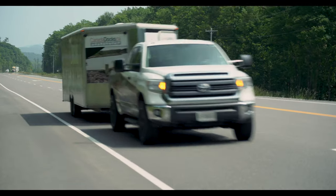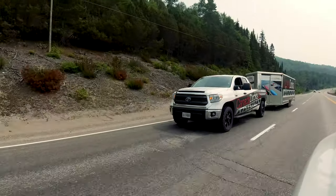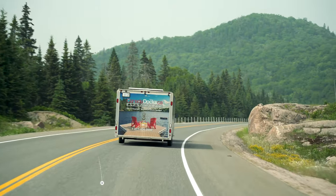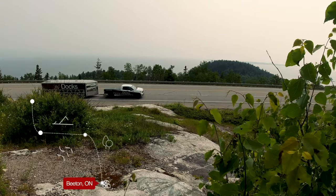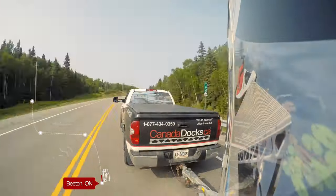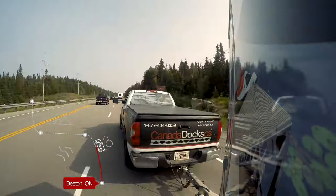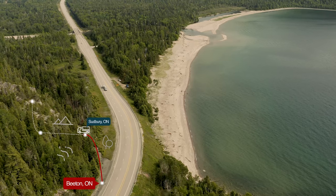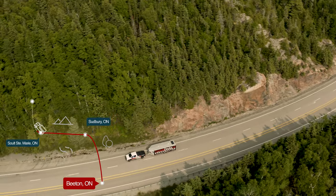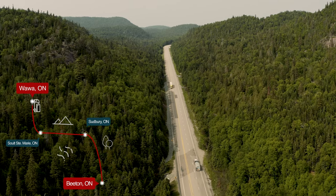Join us on an adventure as Canada Docks travels over 900 kilometers to transport a new dock kit to Watson's Windy Point Lodge in Wawa, Ontario. We started our journey in Beaton, Ontario at the Canada Docks head office. We loaded over 380 square feet of docks onto our trucks and our crew set out for the 10-hour drive ahead. To get there we drove north along Georgian Bay, past Sudbury to Sault Ste. Marie, then north along Lake Superior to Wawa, Ontario.